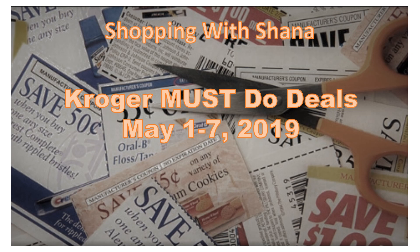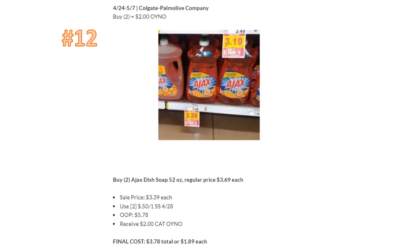Hey everyone, welcome to Shopping with Shayna. We are here today to look at Kroger must-do deals for May 1st through the 7th, 2019. I recommend you also check out my video from last Wednesday for Kroger must-do deals, because the majority of those deals are still going on. I'll put a link in the description box below. Make sure you hit that subscribe button so you don't miss a single deal.